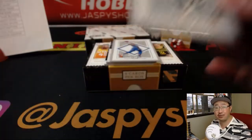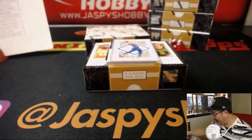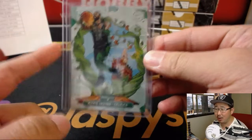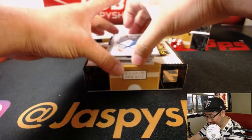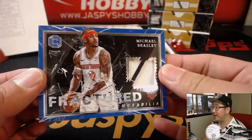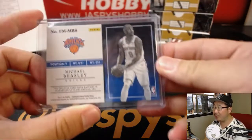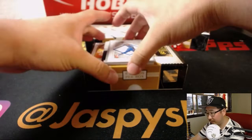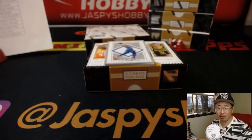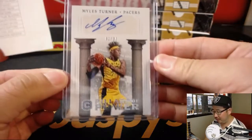Behind Westbrook is Anthony Davis to 89. EA is saying he saw a LeBron one go for 300 — wow, basketball resale is crazy. There's Michael Beasley — Fractured Memorabilia — Knicks edition going to Jaden. And 81 out of 99, Miles Turner — Pillars of Power — for Shani and the Pacers.